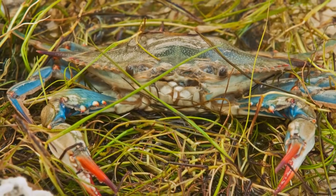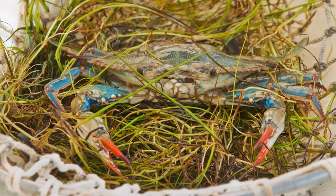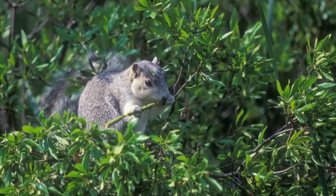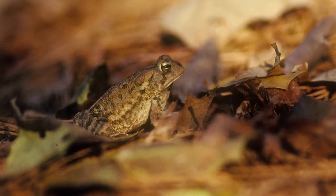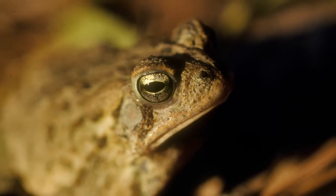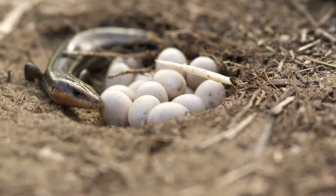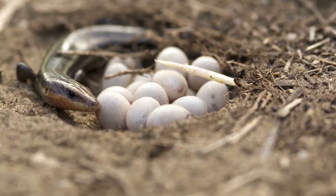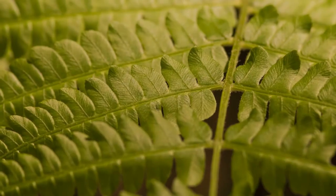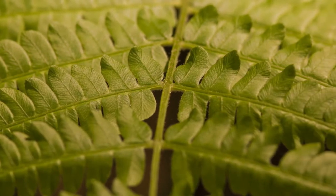We don't want a clean bay just because it means that we can eat oysters and crabs out of it. This place is a habitat for so many different species, and we need to keep reminding ourselves that we are not the most important species. We want to keep older forests because there are animals and fungi and plants that need the older forests to survive. If we reduce that habitat, we've reduced the number of those species, and some of them, sadly, we have reduced to extinction.